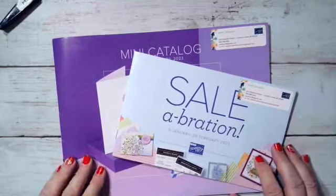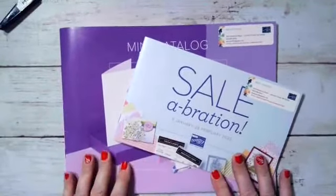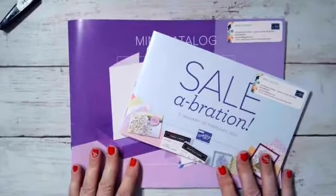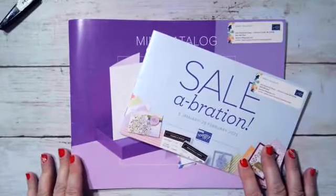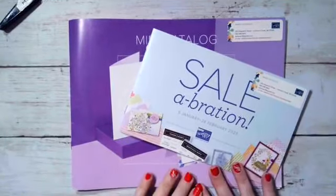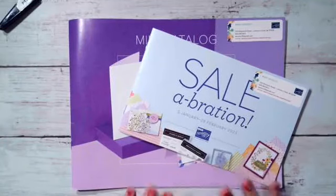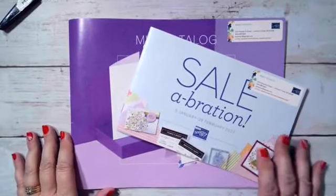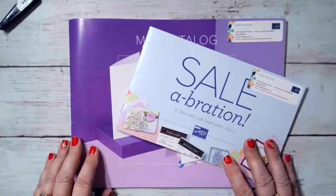Hi everybody, it is Sunday and it's 7 p.m., so that means it's time for Mary's Craft Room Sundays at 7. I hope you are all great and had a wonderful weekend. I sure did. I had my last craft fair at Emanuel Lutheran Church in Watertown and it was phenomenal. The ladies and customers were wonderful. It was a great end to my craft fair season.